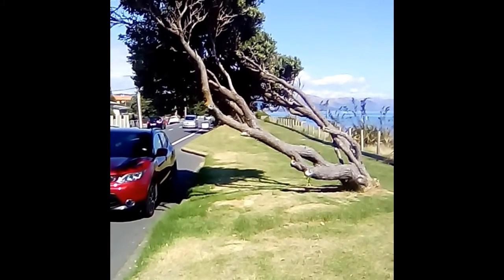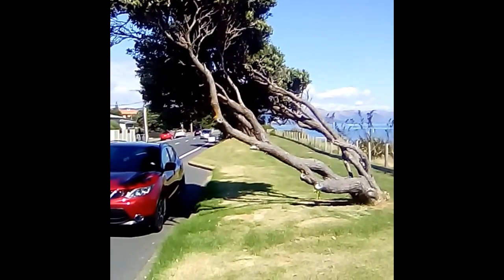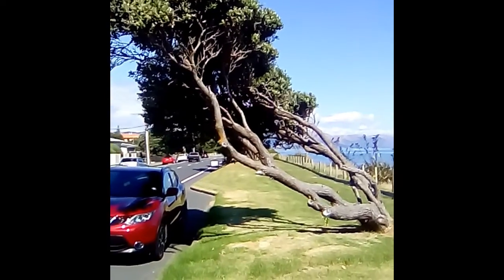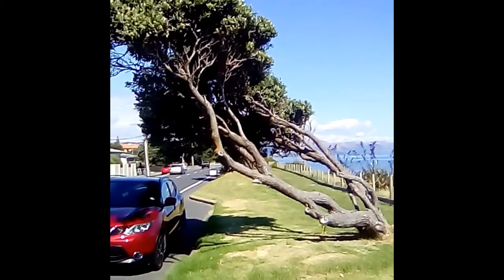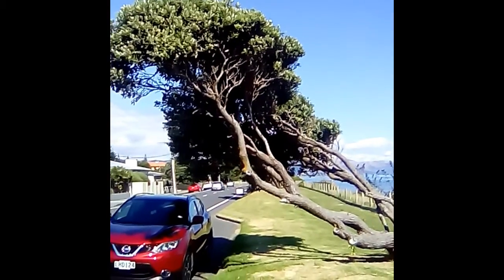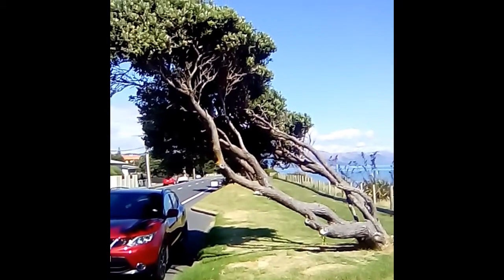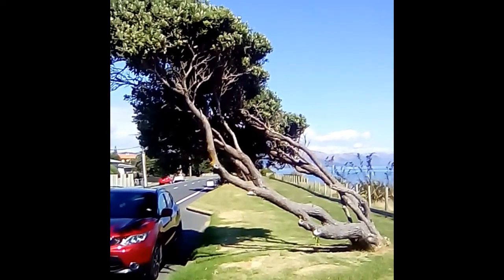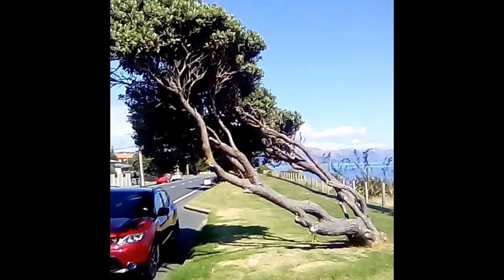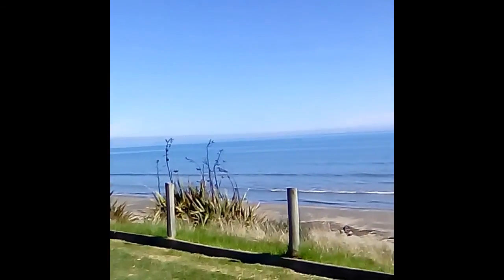Hi there. I was just driving through Power Bram up north and I just thought I'd stop and show you how windswept these New Zealand Christmas trees get. It's pretty impressive how much of a lean they tend to get just by being windswept by the breeze from the ocean out here.